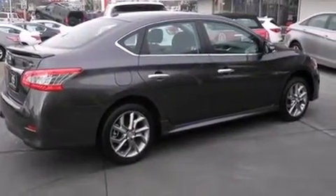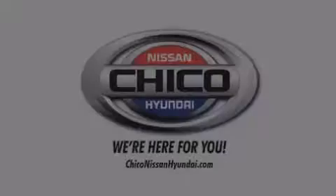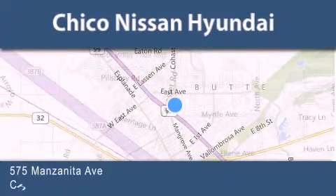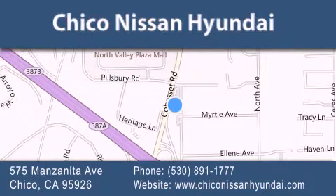This vehicle is sure to sell fast. Call and arrange your test drive today. Thank you for considering Chico Nissan Hyundai for your next new or pre-owned vehicle. If you have any questions, visit our website, give us a call, or stop by our dealership. We are conveniently located at 575 Manzanita Avenue in Chico, California.